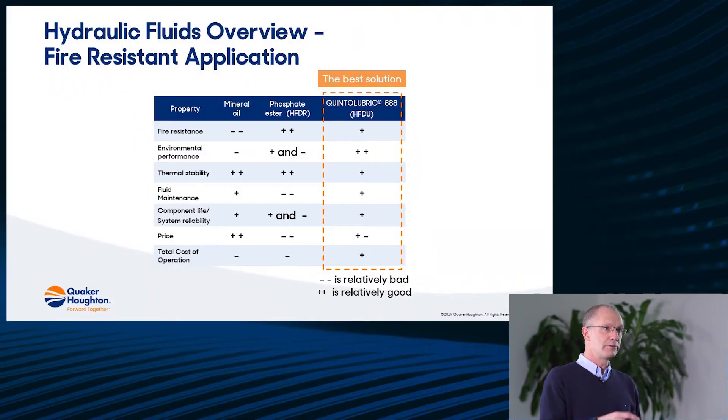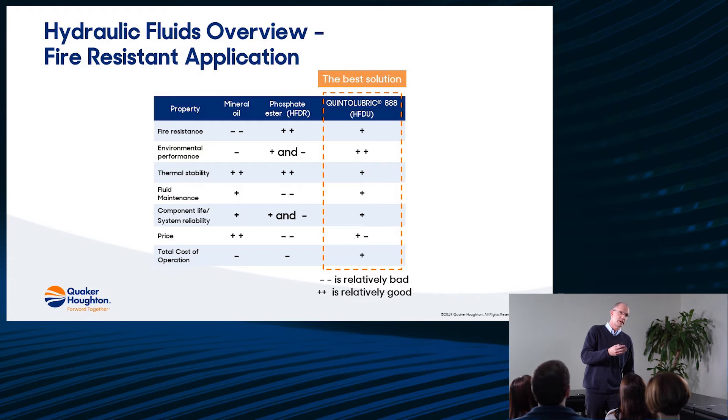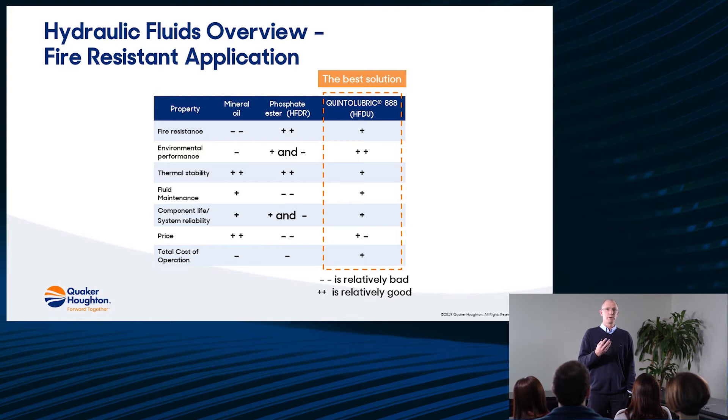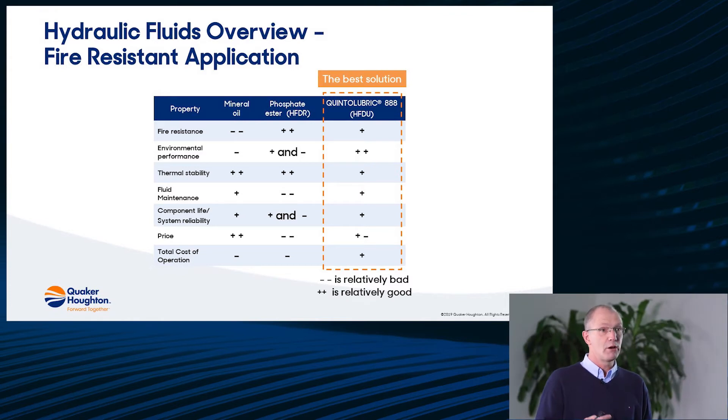If you compare phosphate esters and Quinta Lubric 888, phosphate esters are good in fire resistance by itself, but they score less on environmental performance simply because they are sensitive for CMR — carcinogenic, mutagenic, reproductive. Turbo stability is good, but fluid maintenance needs a lot of attention because of the aging of phosphate esters: when they age they produce aggressive by-products.